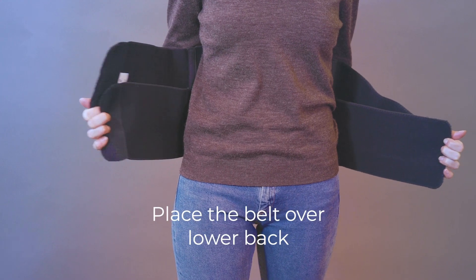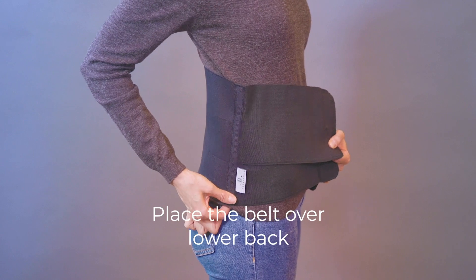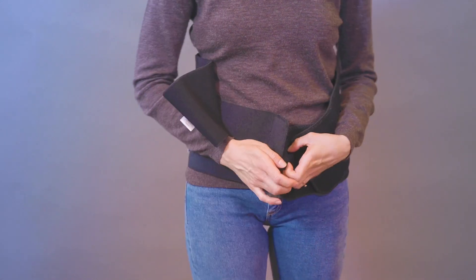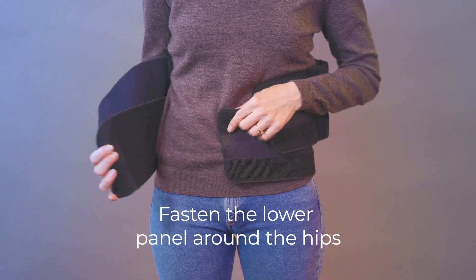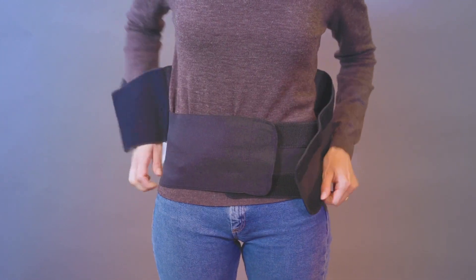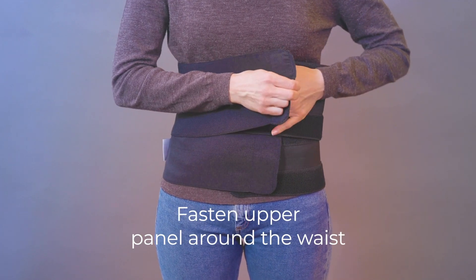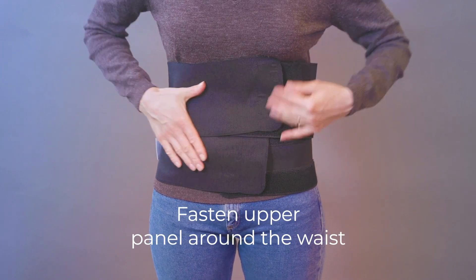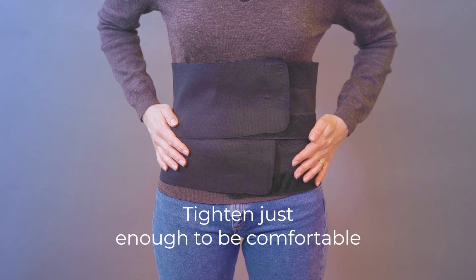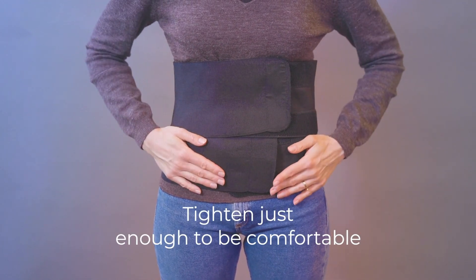Place the belt over your lower back so that the product label is on the bottom right side. Fasten the lower level panel around the hips so that it feels comfortable. Then fasten the upper level panel around the waist, ensuring that there are no folds in the fabric. The band should be worn at a comfortable tightness and allow you to breathe freely all the way to your stomach.